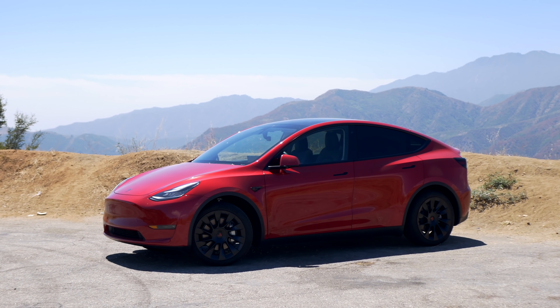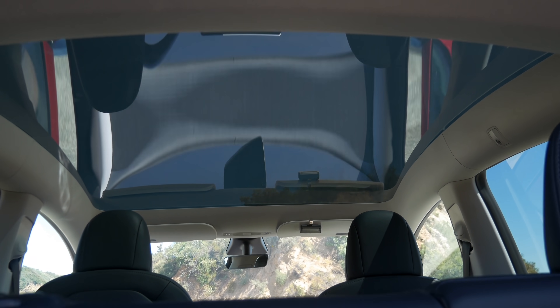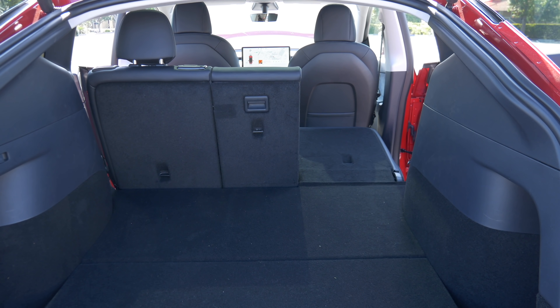But with the higher ground clearance, a higher ride height, a fully panoramic glass roof, an automatic hatch, and incredible storage space in the Model Y, I think that you should get this Rear Wheel Drive Model Y instead of a Model 3.